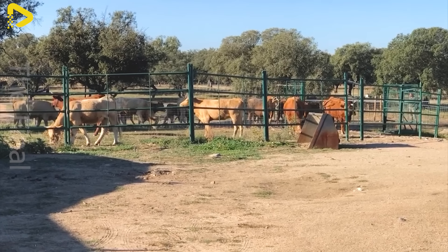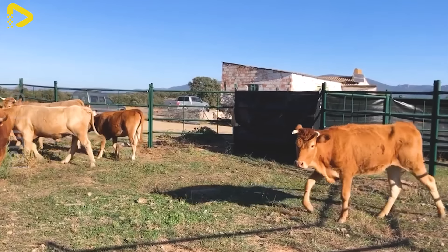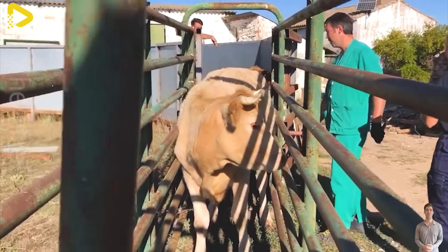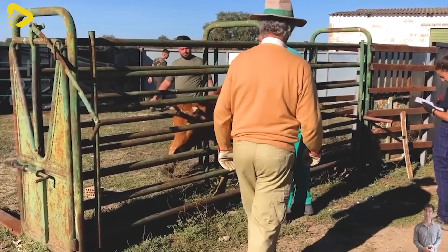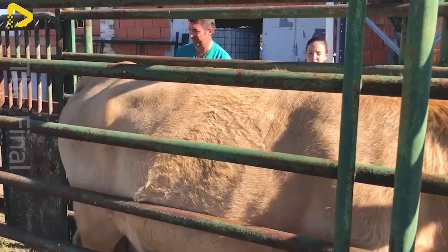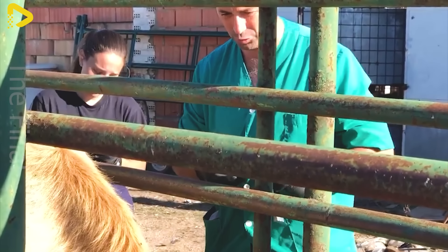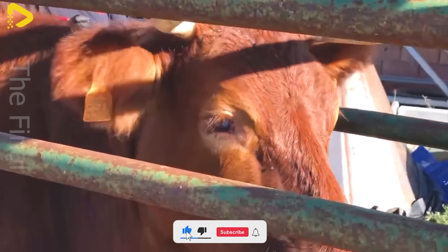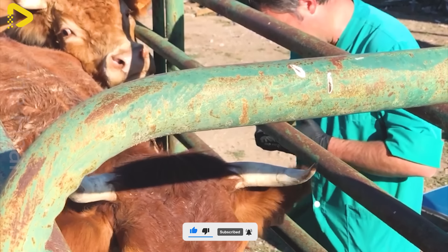Throughout the rearing process, cattle are kept under regular surveillance and health monitoring. This involves routine vaccinations, disease checks, and illness prevention measures. If a cow falls ill, it's promptly quarantined and treated to ensure the well-being of all the other cows.